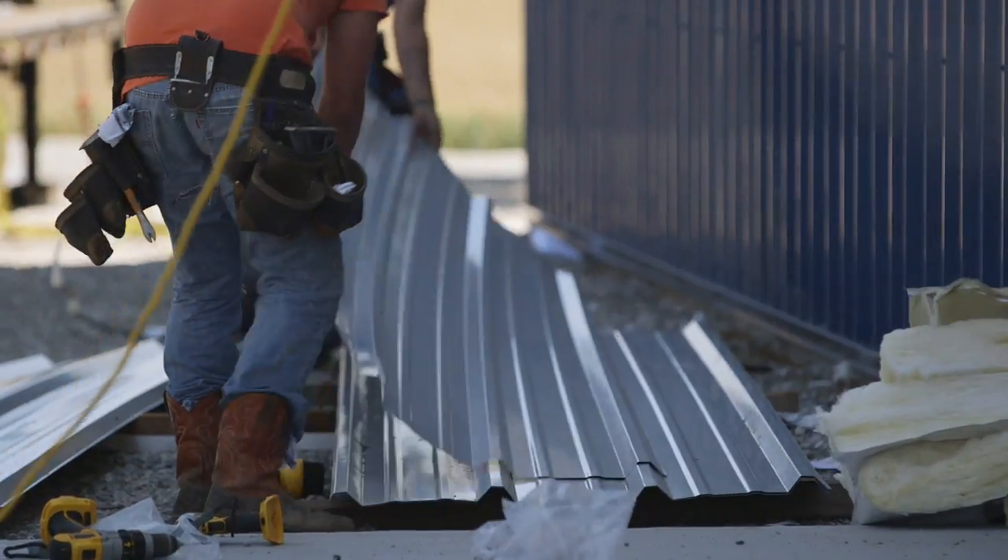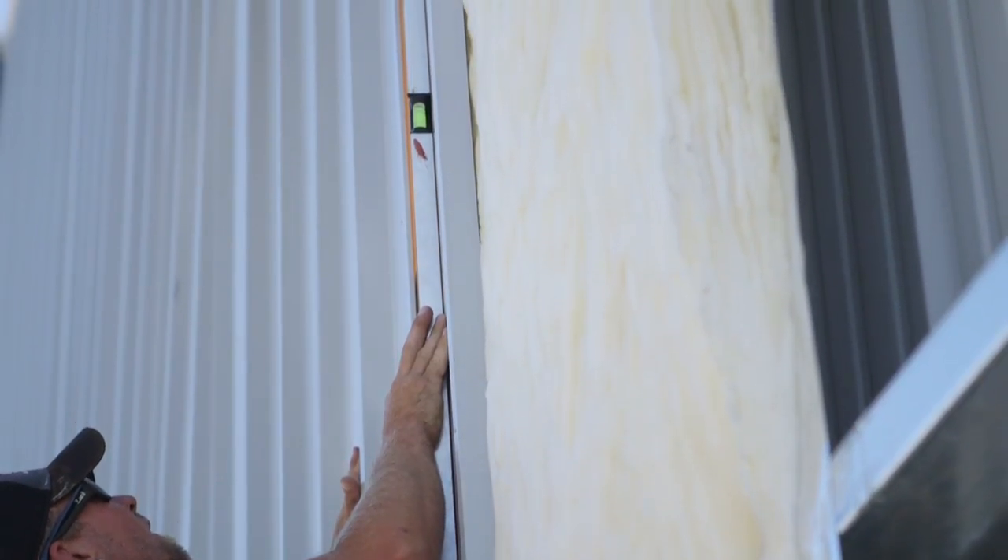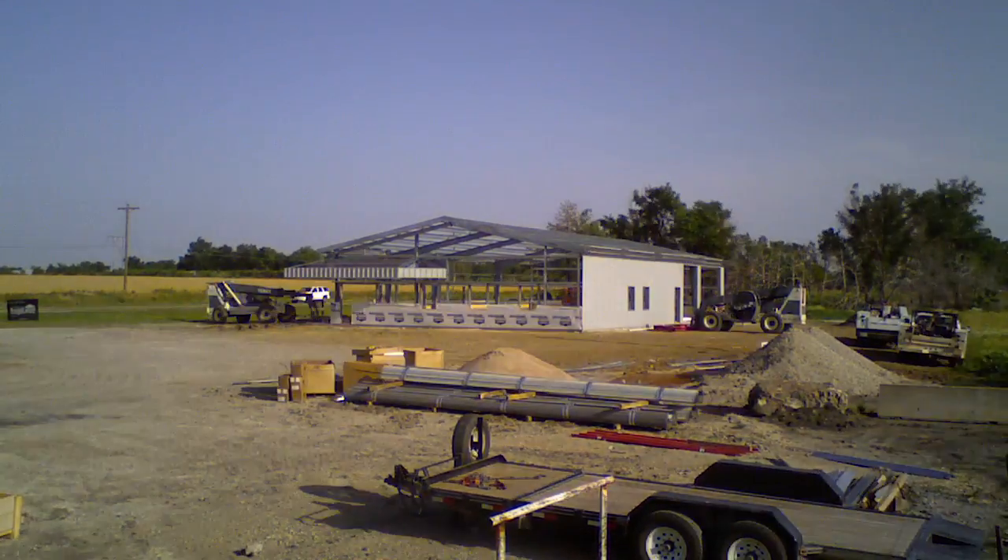One of the main focuses on a steel building is keeping everything square. As long as you're square, everything lines up perfect and everything goes smooth.